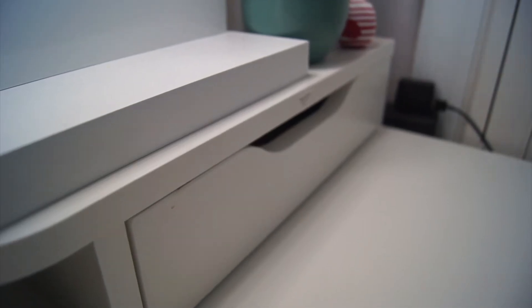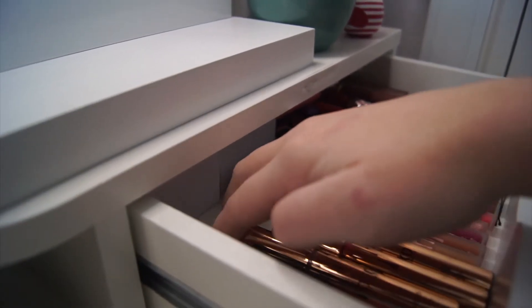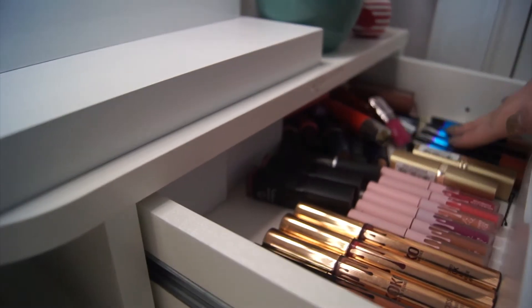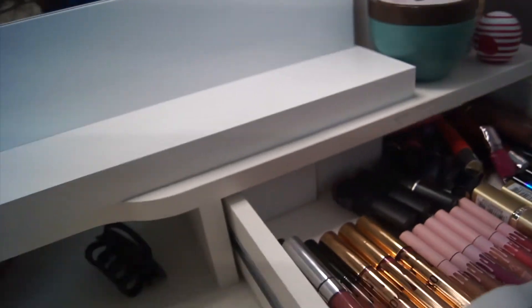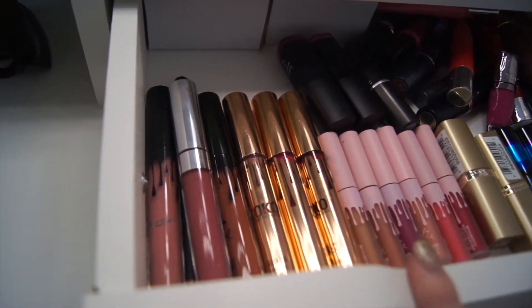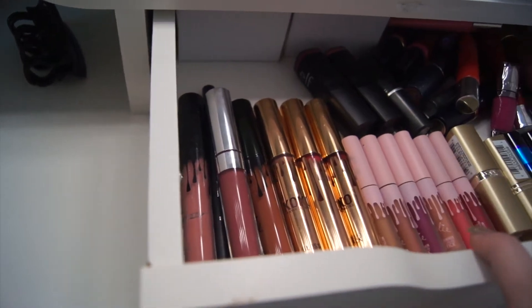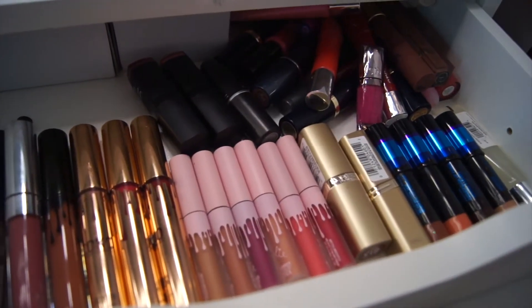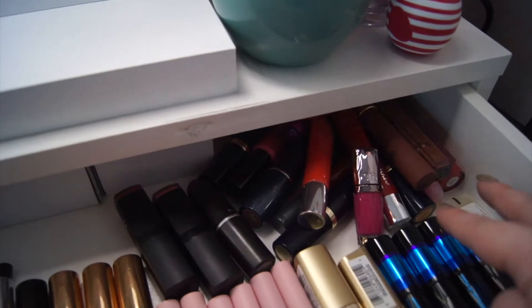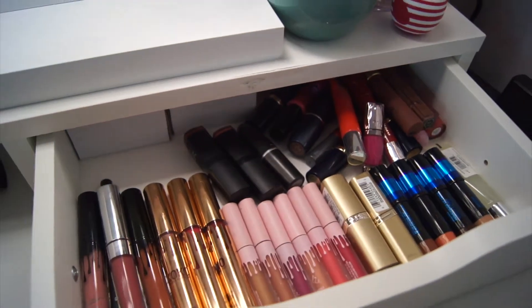Next is one of my favorite drawers — my lip drawer. I have all of my lip collection in here. Here are all my Kylie Lip Kits — I'm missing one — and then a ColourPop. Here are all my other lipsticks, including my ELF lipsticks, and all my samples and lip glosses I've collected over the years.